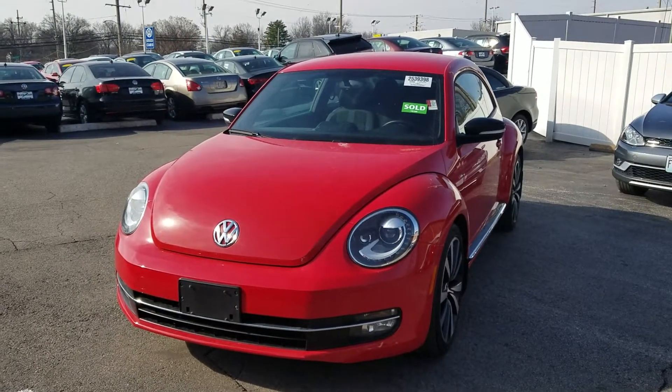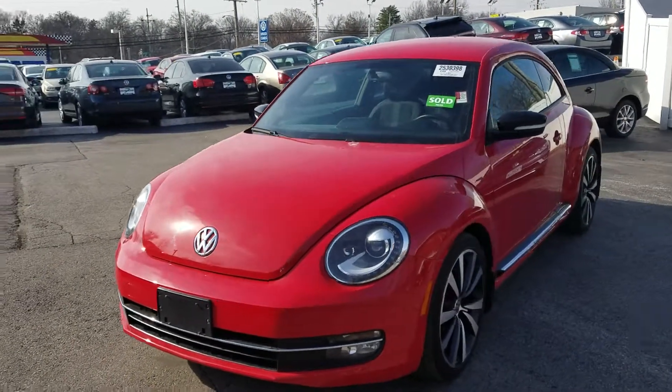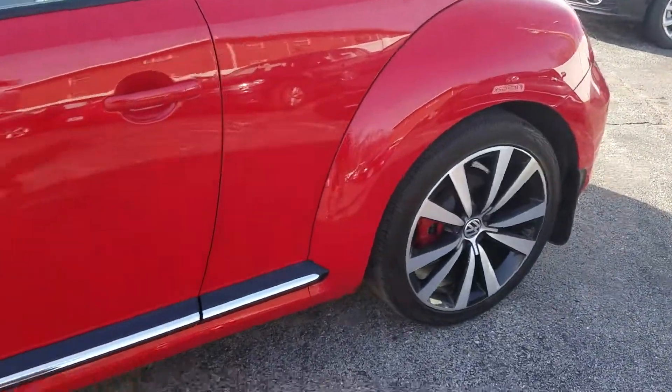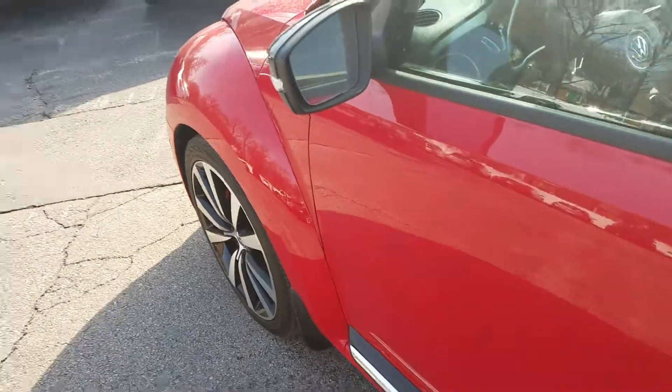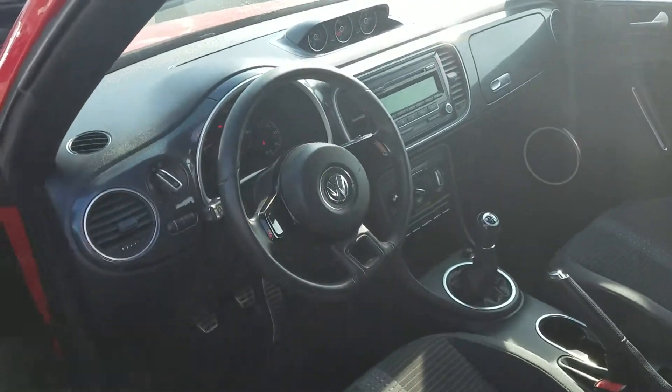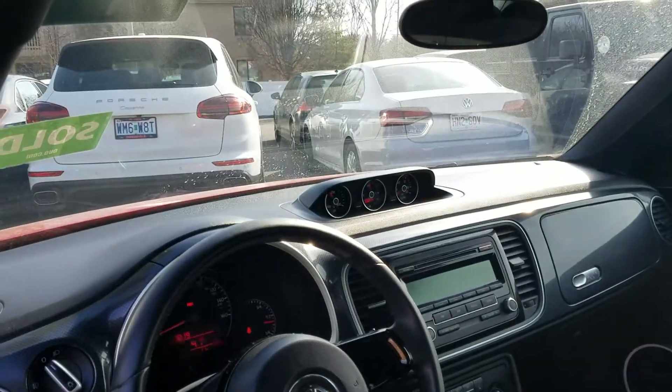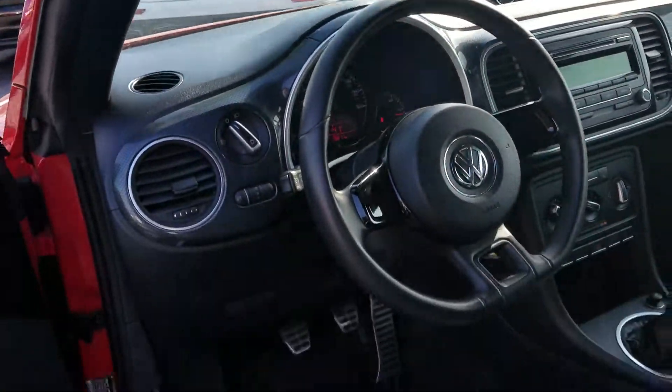Super low miles on this 2012 Volkswagen Beetle — this is the 2.0 turbo. Our Line trim package gets you the upgraded wheels and chrome accessories. 16,000 miles on it, stick shift, heated seats, AM/FM/CD. All in all, it's a super clean car.